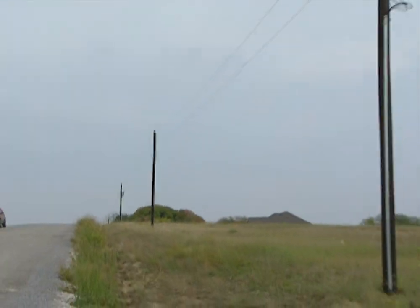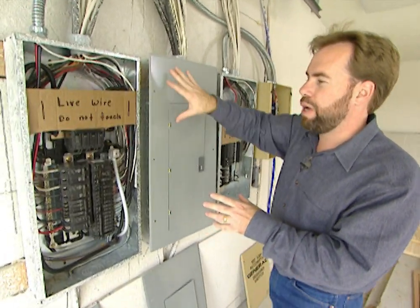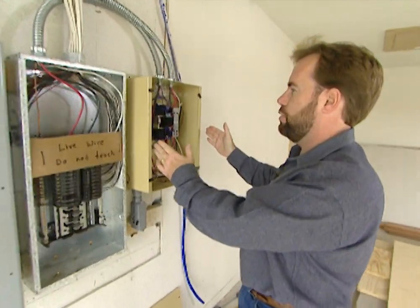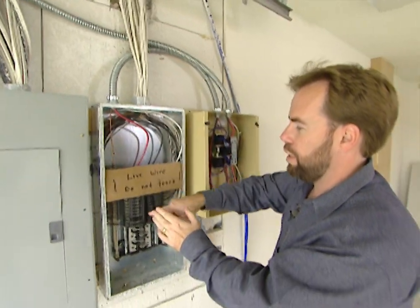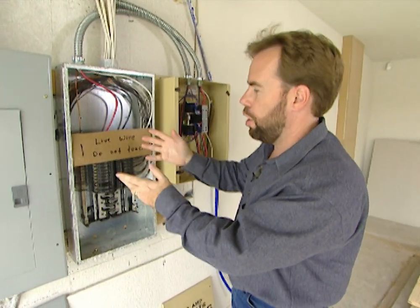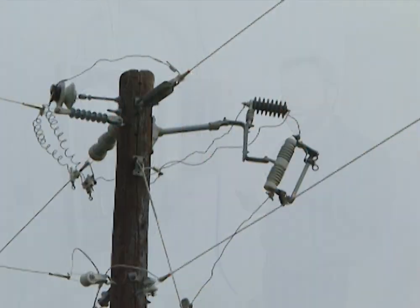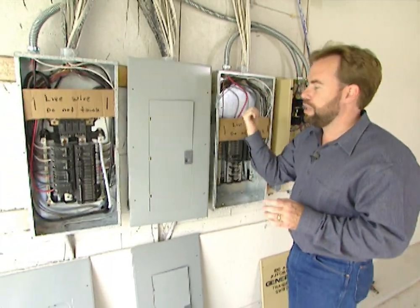Right now, we have power coming from the utility company into this box, going through these two breaker boxes and powering everything in the house. It's coming over here to our automatic transfer switch, and from the automatic transfer switch it goes into the generator box as well — so we're powering all of our lights, all of our pumps, anything we really picked out. If we cut off power from the utility company, it's going to kill these two boxes, but not this one.